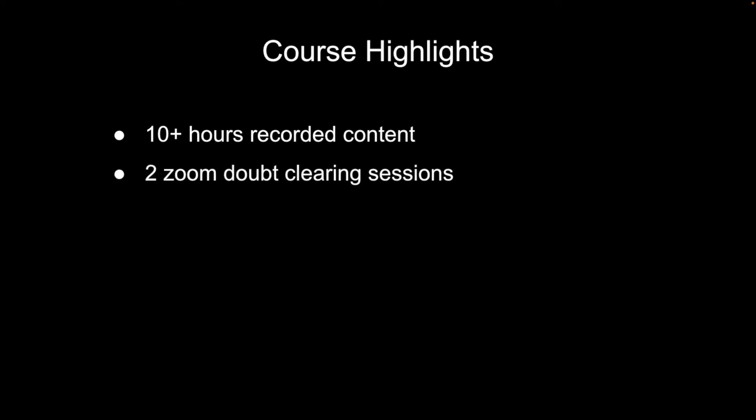Let me show you some of the key highlights of this course. You're going to get 10 plus hours of recorded high-quality content. We are also going to have two live sessions that we can use for doubt clearing and to discuss problems.